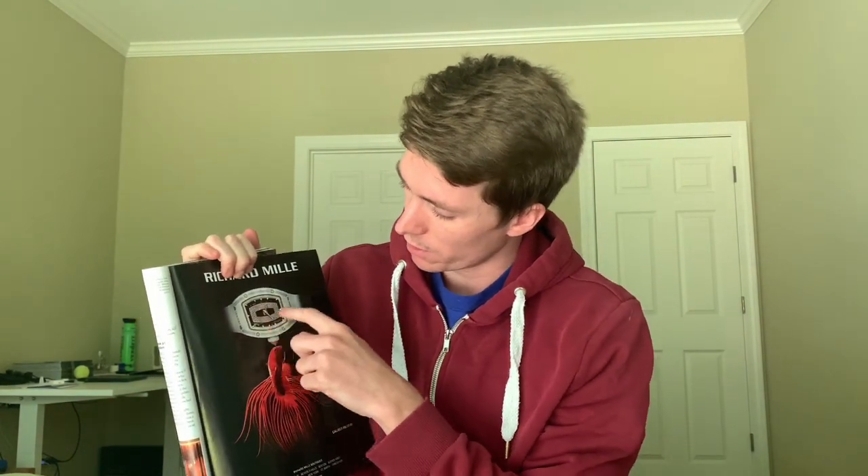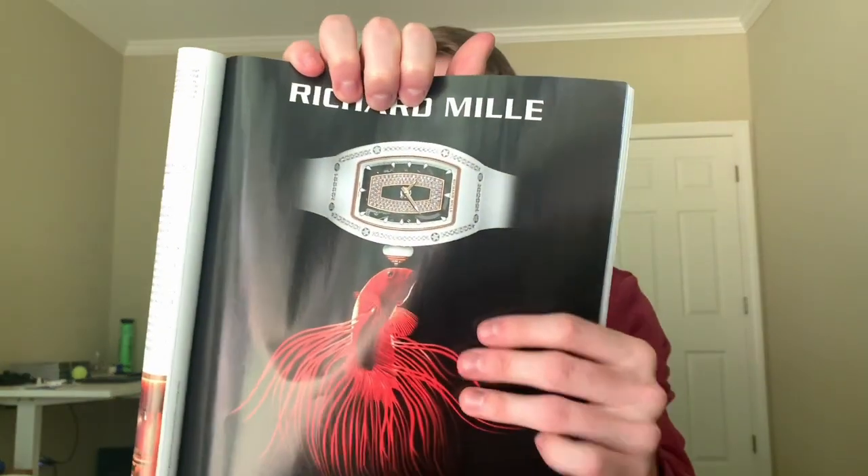The next is the RM07, which we've discussed in depth and has appeared in this magazine several times. It's a really beautiful watch — completely white with an inner circle of diamonds. The hour markers look like teeth, which I find interesting. They use a Beta Fish as inspiration, with the crown being a slightly lighter, reddish color. Check out our other episodes where we covered the RM07 in more detail.